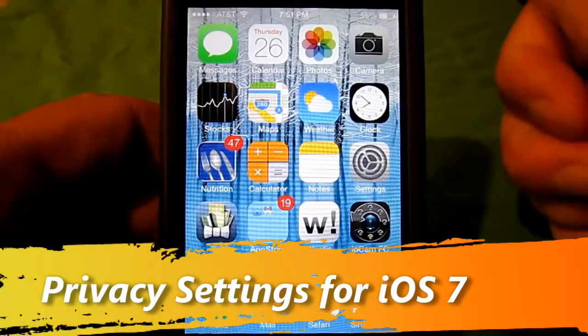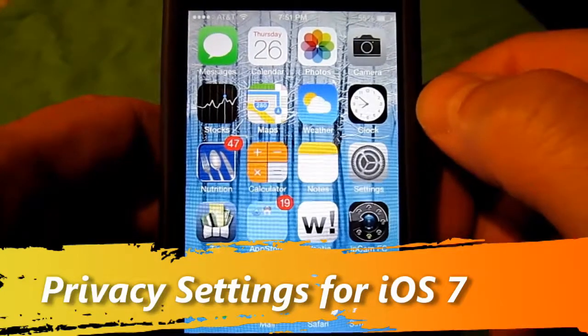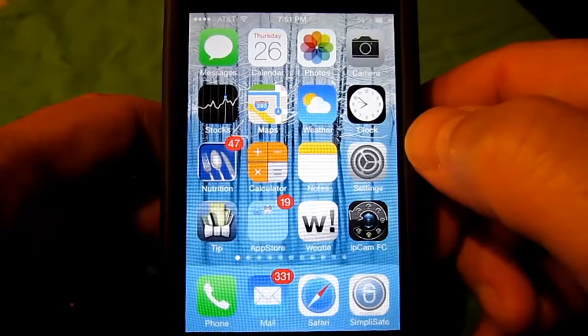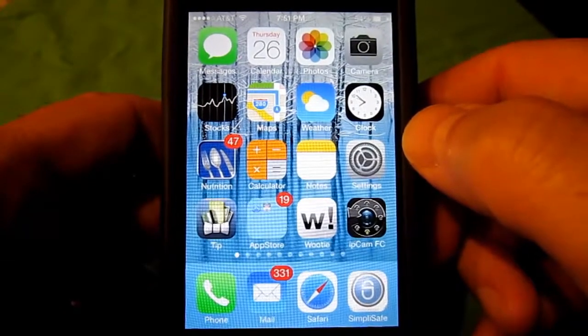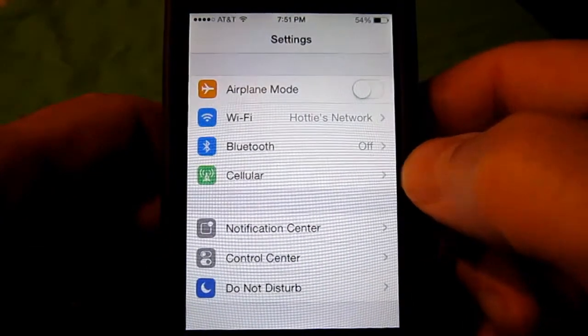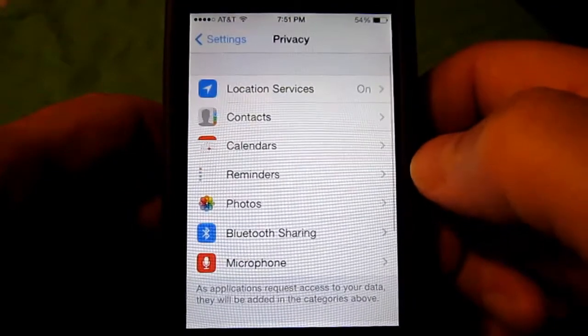There's a lot of talk about iOS 7 and how you have no privacy. There are a bunch of new settings, but I'm going to show you how to make your life a little bit more private if you care about that. Go under Settings and you'll see Privacy — scroll down to Privacy and choose that.